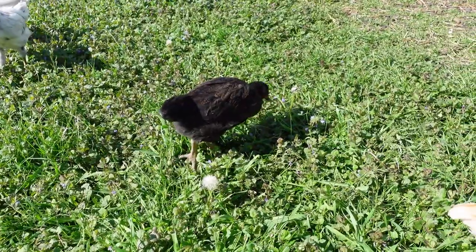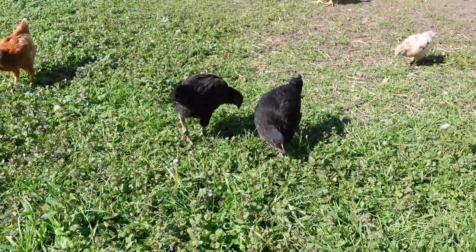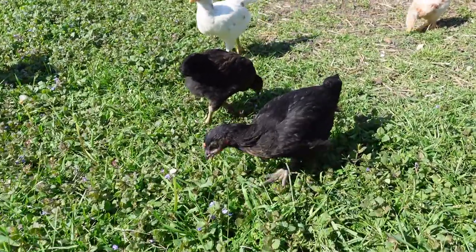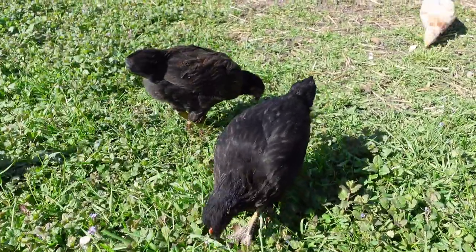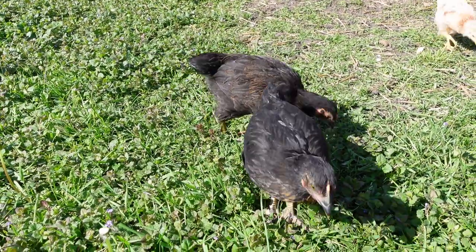So look at how big they are. Here's our black sex links. Look at the size of them and the feathers — they have really filled in. I've been gone for four days on business and what a change.